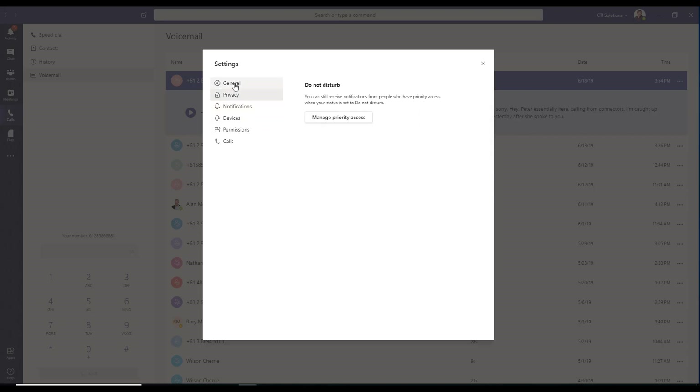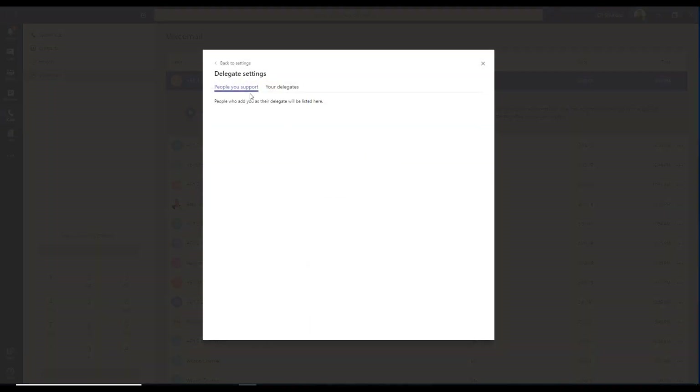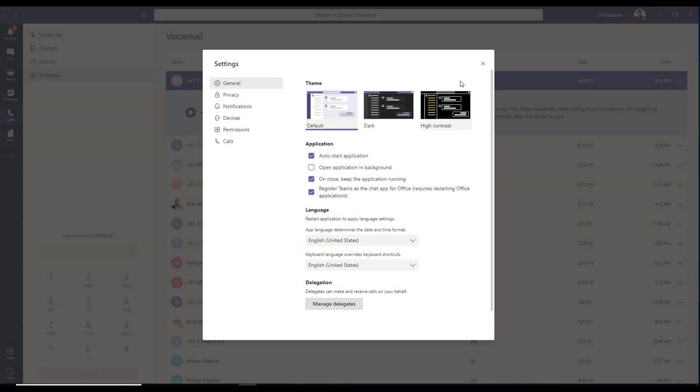Permissions automatically picks up your headset. You also have notifications, privacy, general settings, and managing delegates — people you support.